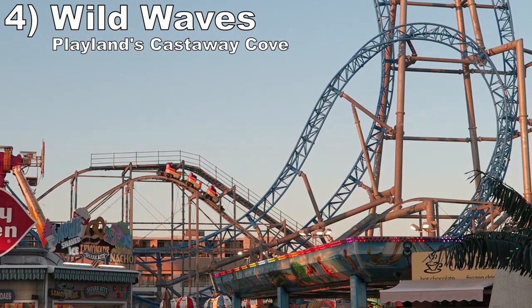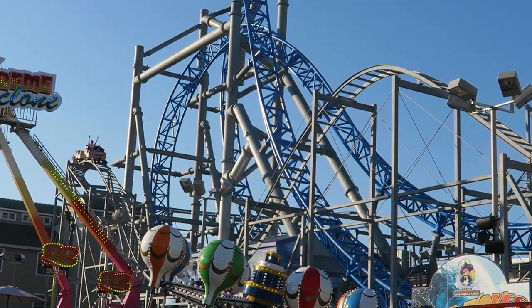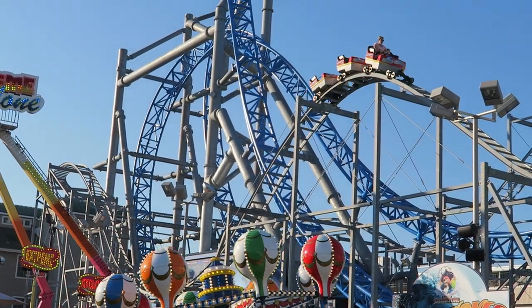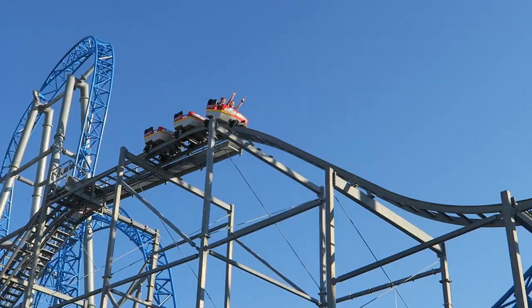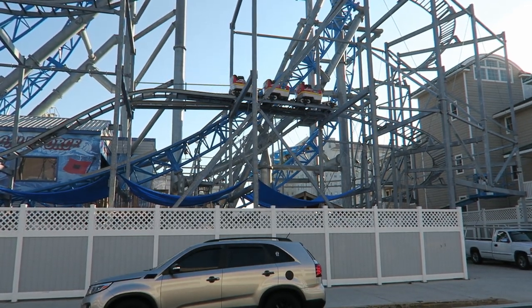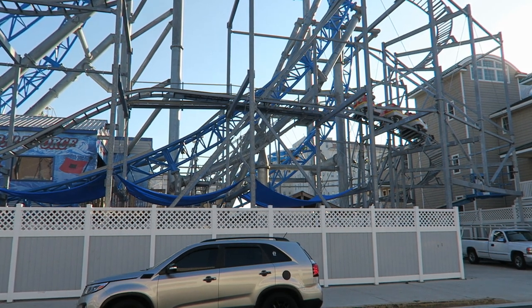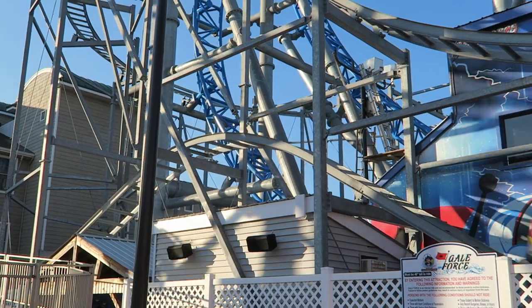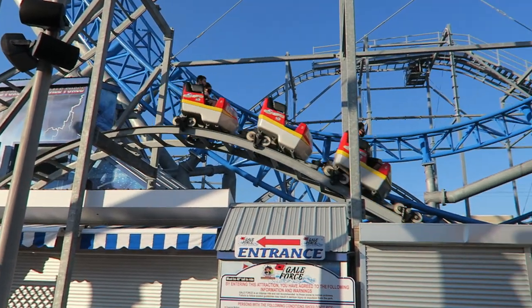Number 4: Wild Waves at Playland's Castaway Cove. This is the first of a few larger E&F coasters. This one wraps its way around Gale Force, giving you some neat visuals. However, the ride's pacing is nerfed by a series of trim brakes. If you ride up front, you'll still get a handful of airtime pops, including some good ejector on the final bunny hill.